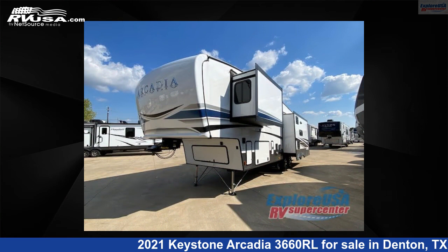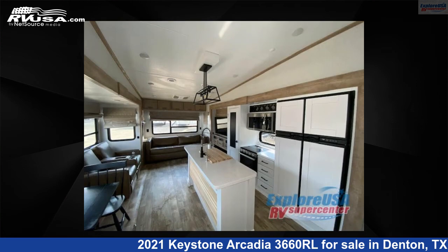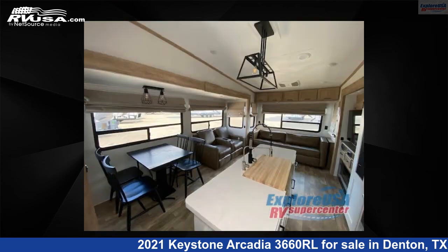This used Keystone is 36 feet 0 inches in length and features three slide-outs, sleeps four, and 101-gallon fresh water capacity. The floor plan layout of this fifth wheel features a front bedroom, kitchen island, and rear living area.